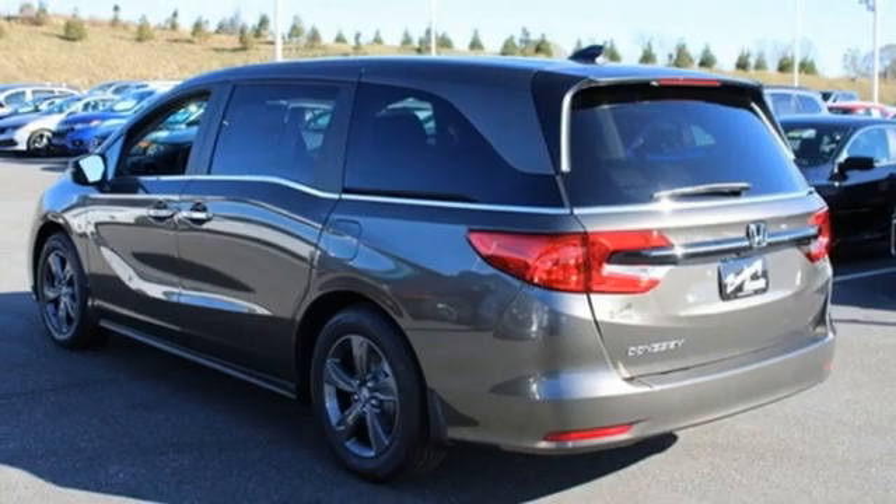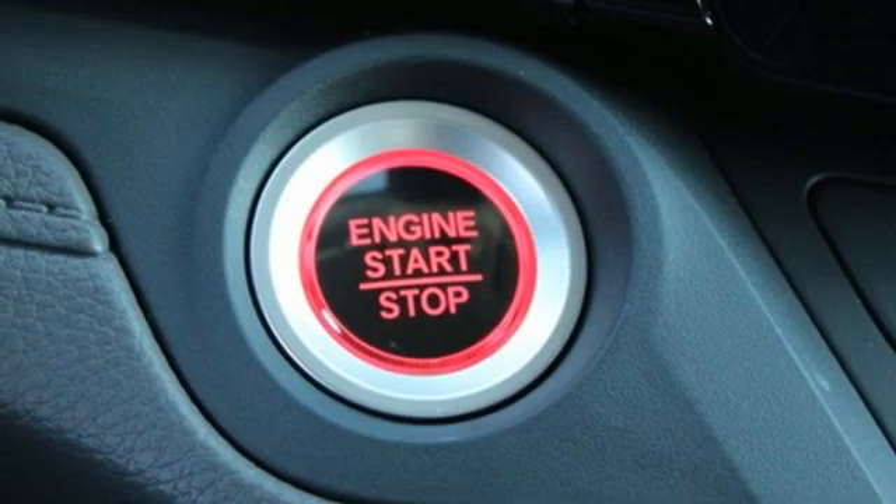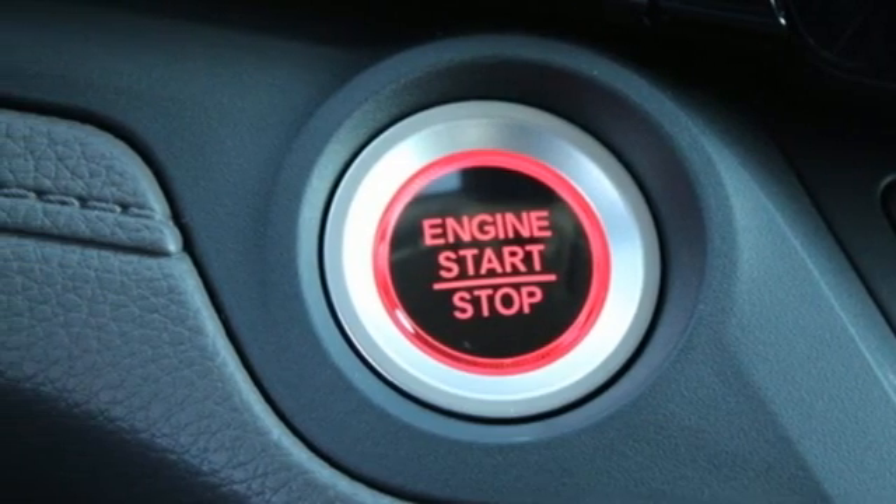Power doors and push button start proximity key, front heated bucket seats, V6 engine, aluminum wheels, and automatic transmission.